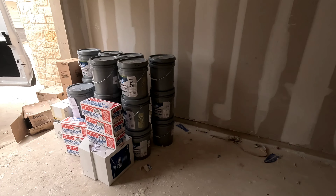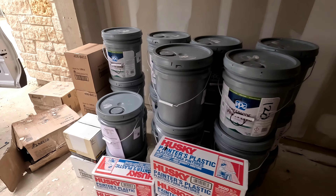All right y'all, that didn't take long — took about maybe seven minutes to unload this.